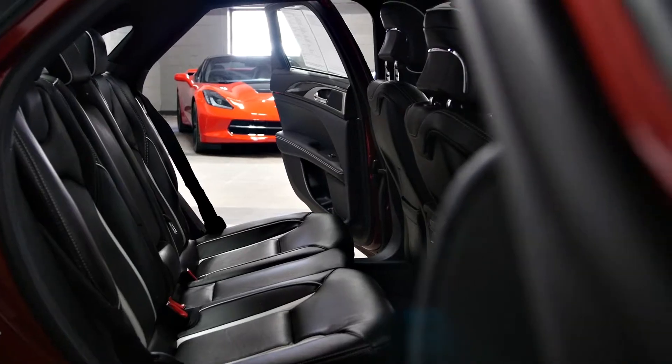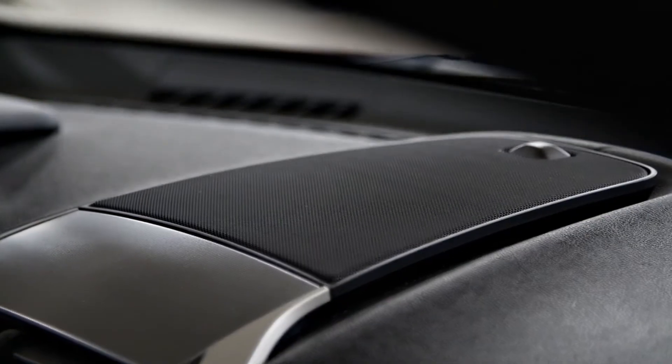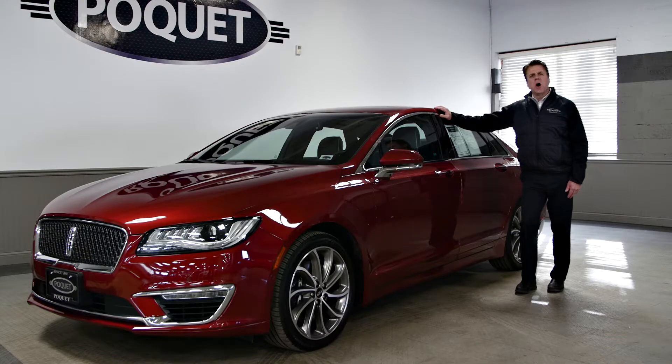It's never had any accidents or bodywork, and we do have it on our showroom floor here in Golden Valley along with 250 other vehicles for a test drive.